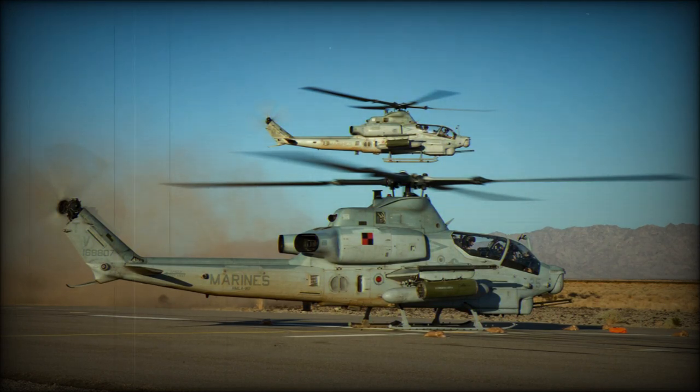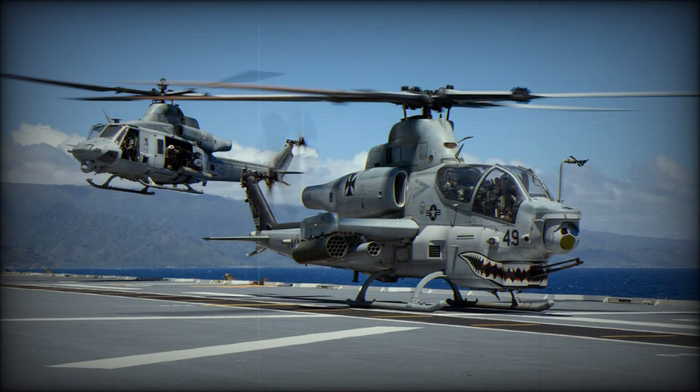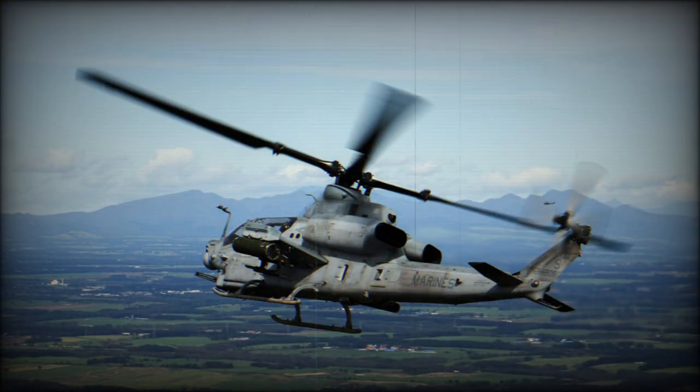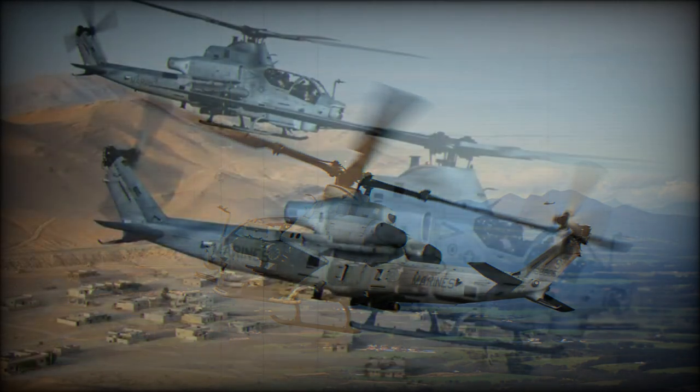The Bell AH-1Z Viper is a modern version of the AH-1 Cobra, the first-ever attack helicopter. The modern version is also called Zulu Cobra in reference to its variant letter. Since its introduction in the mid-1960s, the original Cobra has been constantly improved and upgraded. The latest AH-1Z Viper is a result of an H-1 helicopter upgrade program for the U.S. Marine Corps that was launched by the U.S. government in 1996.